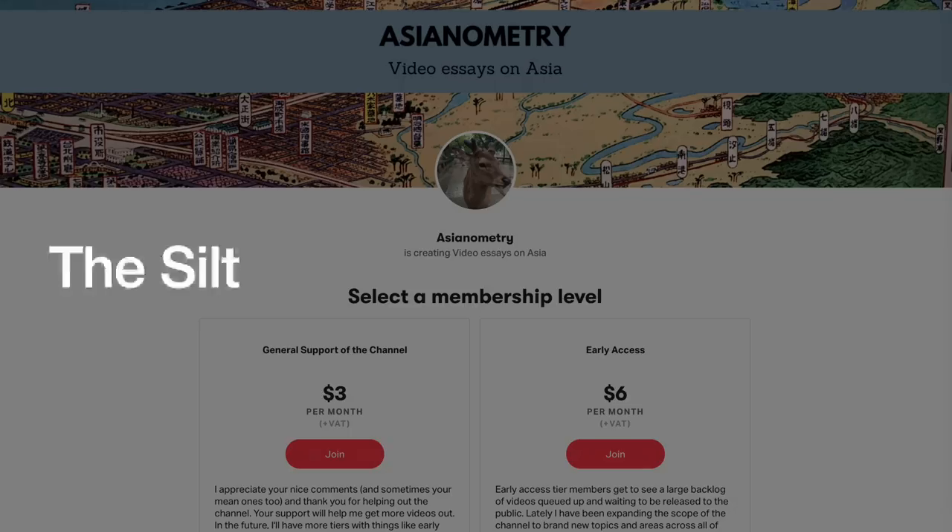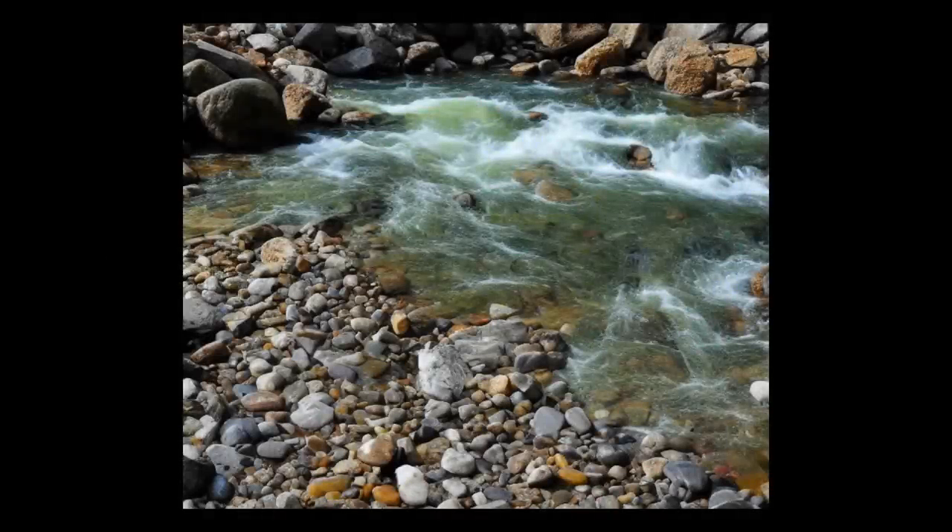Rivers carry two types of sediment: coarse sediment and fine-grained sediment. The first is coarse sediment, which are sands and gravels. These materials generally come from the riverbed.